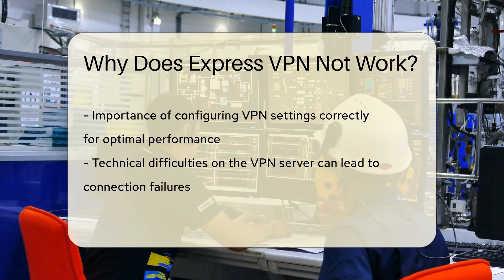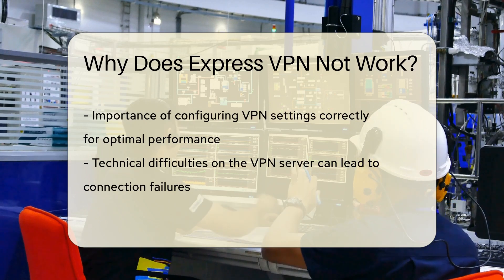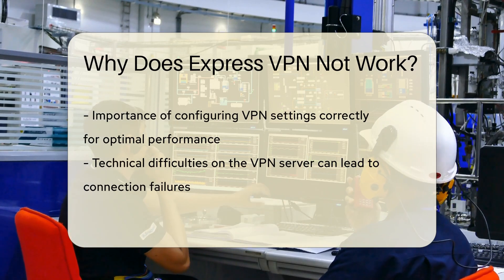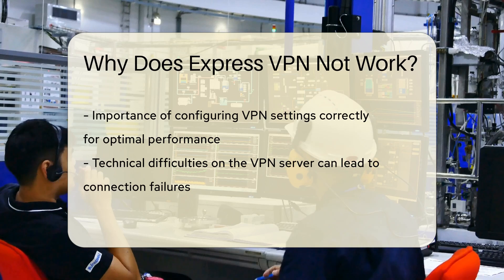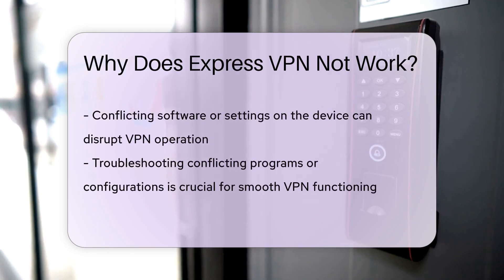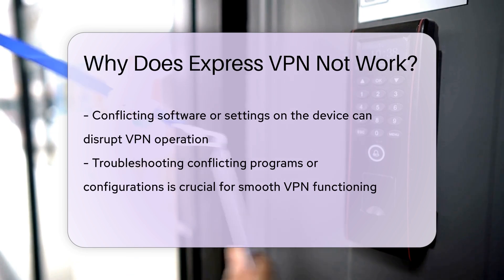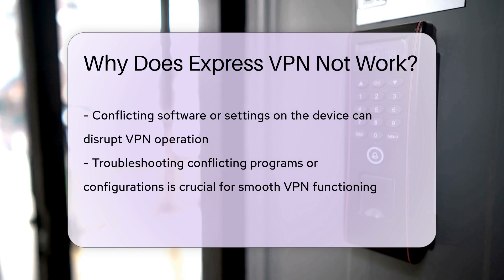Moreover, certain websites or services may actively block VPN traffic, preventing ExpressVPN from working correctly. It's essential to ensure that your VPN is configured properly, with the correct settings for optimal performance. Sometimes, the VPN server you are trying to connect to may be experiencing technical difficulties, resulting in connection failures.